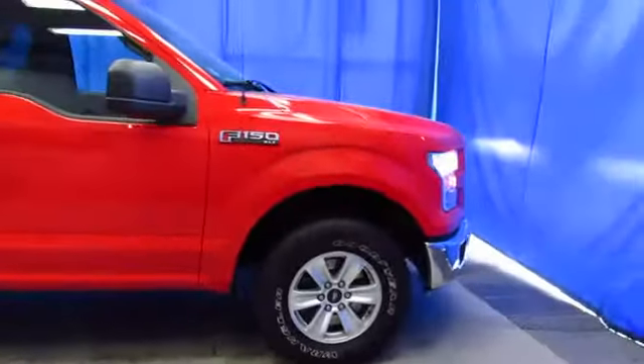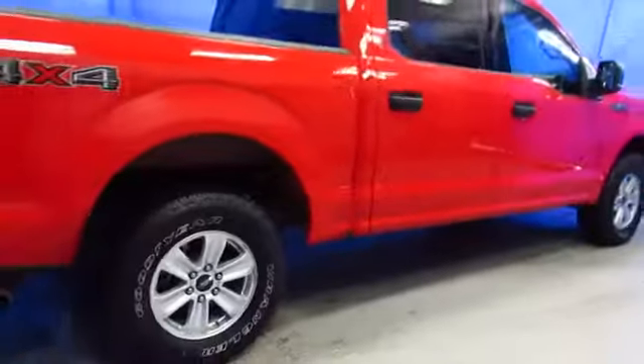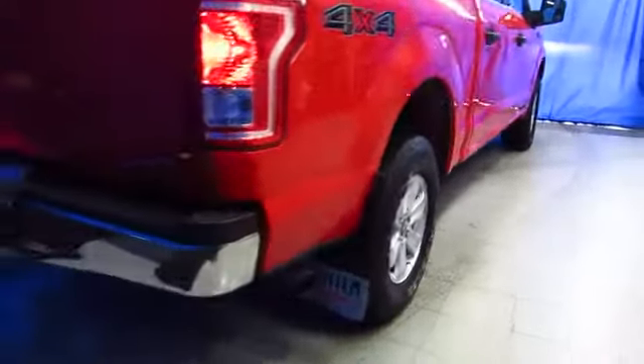Here's a 2015 F-150 XLT with less than 25,000 miles. It's a crew cab and it's gorgeous inside and out. It's at Lithia Chrysler Jeep Dodge Ram Fiat South Anchorage and with a bed liner, it's ready to start work today.